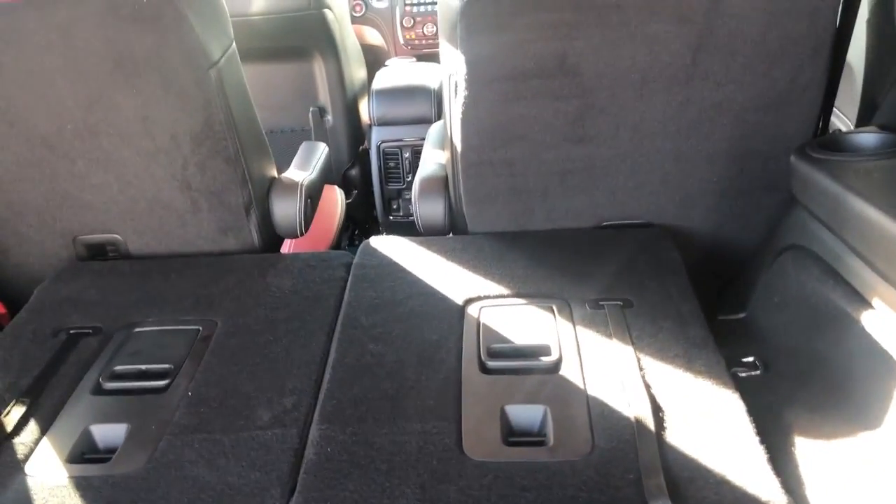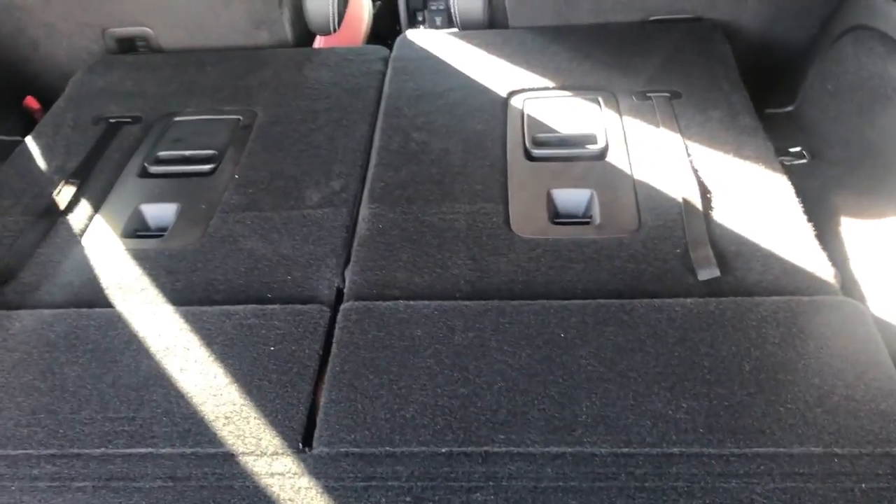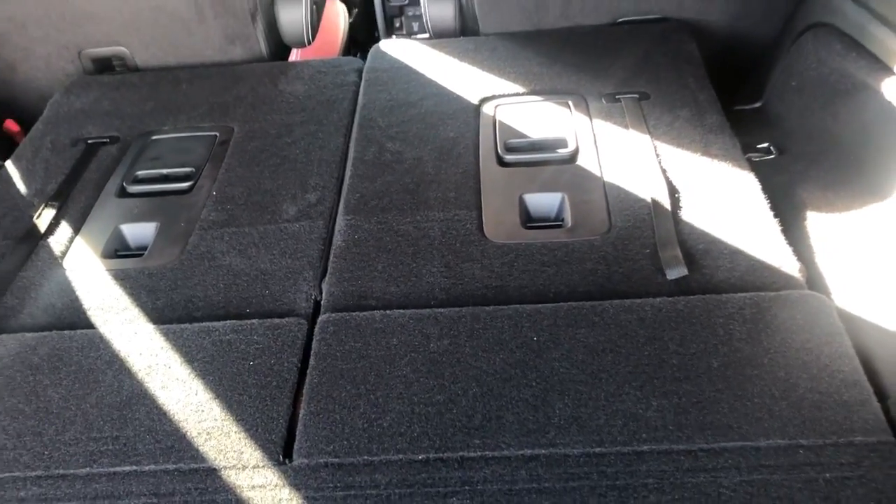It is a three-row SUV, but when you're not using the third row, it conveniently folds down as you see here. Gotta love that big dual exhaust.